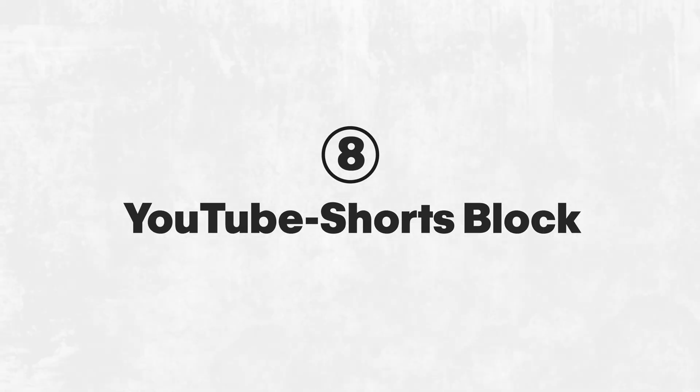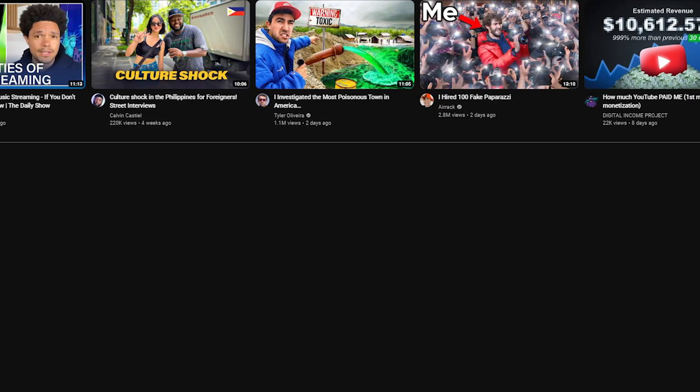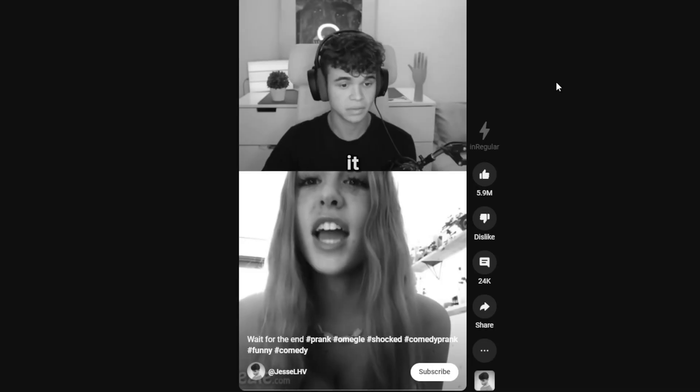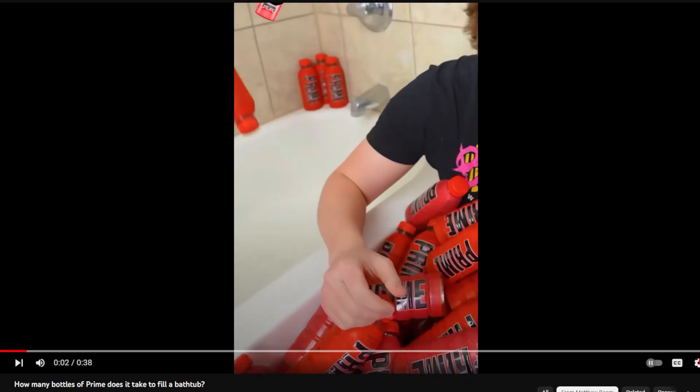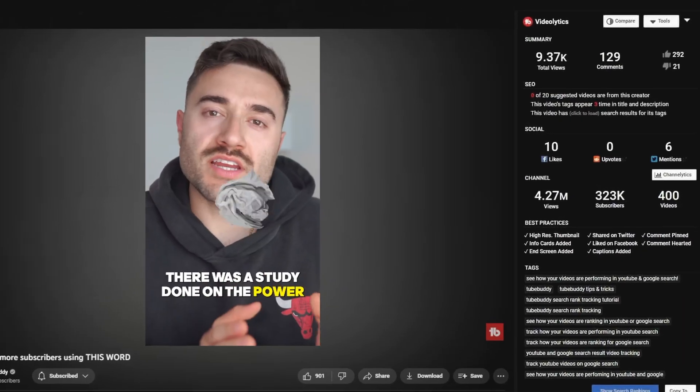Next is YouTube Shorts Block. This gives you the option to completely hide Shorts while you're on desktop. While I don't use it for that, I do use it to watch YouTube Shorts on the regular YouTube interface rather than the Shorts player. This is useful for research when you need to see information that would otherwise be hidden, and to see all this additional data, I use another tool.